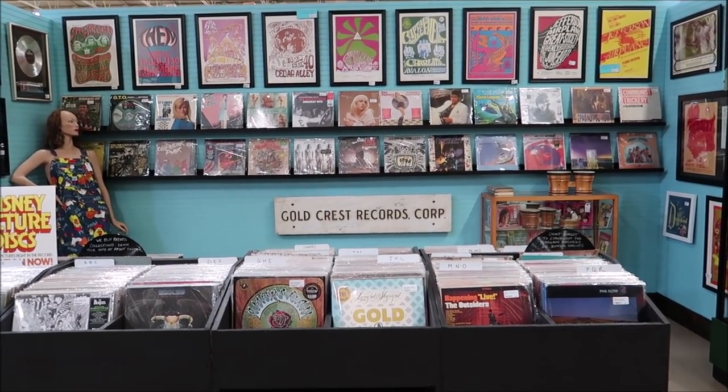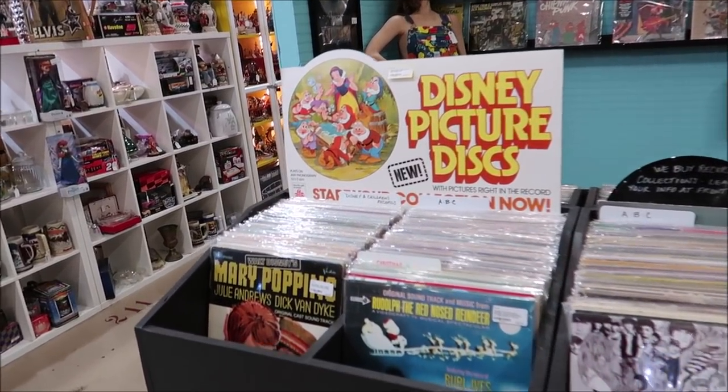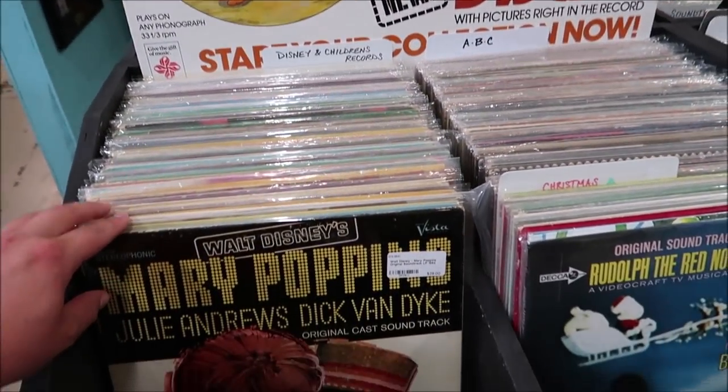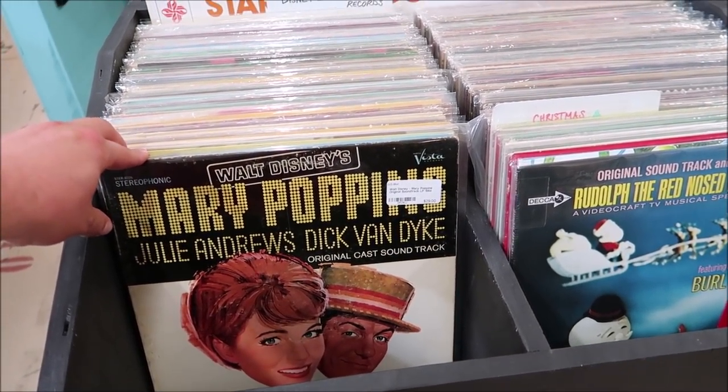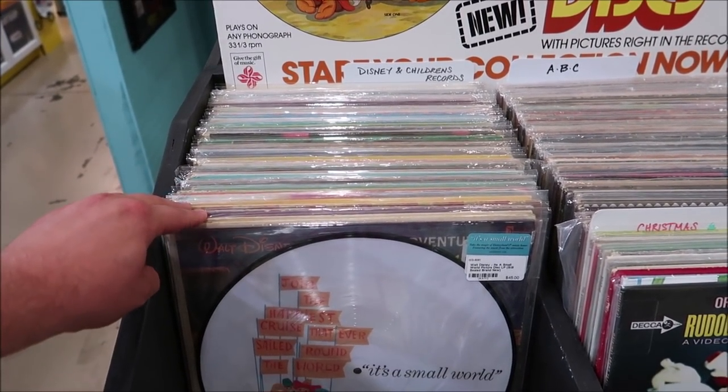This right here is a new record booth, and I love how they have the Disney picture disc all set up. You can go through all the Disney records they have - Mary Poppins for $29, and the Christmas Carol. These things are really, really cool.